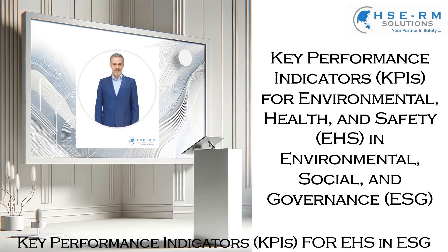Good day everyone. Today we dive into an essential aspect of sustainable business practices: the key performance indicators, or KPIs, for environmental, health, and safety within the broader framework of environmental, social, and governance — ESG.